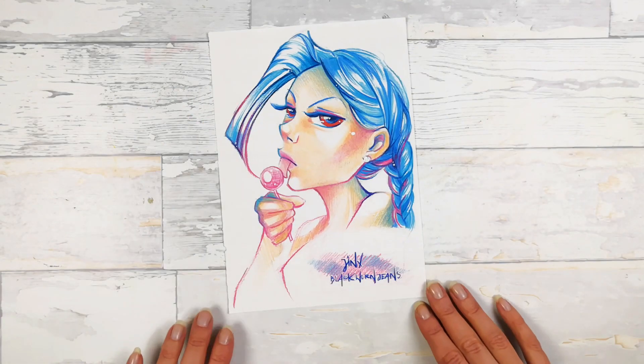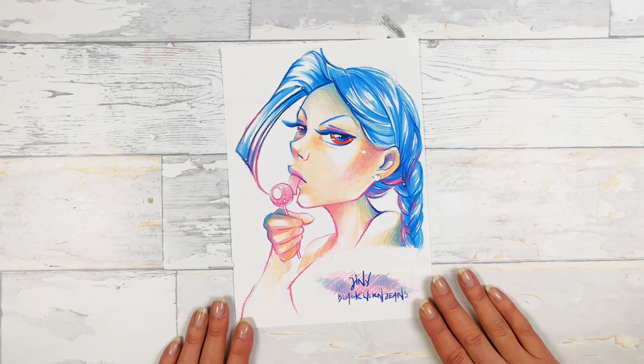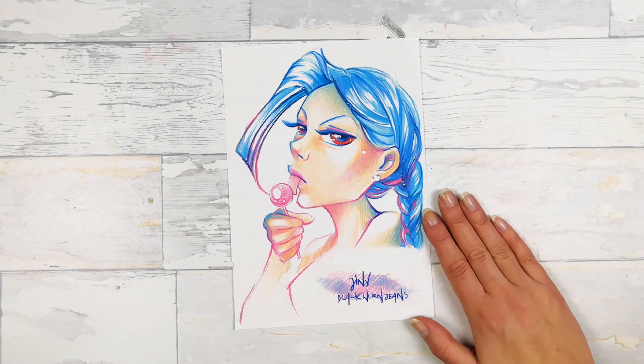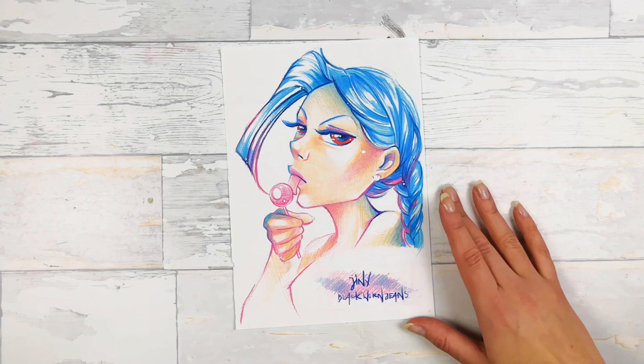Jinx! It's Jinx from League of Legends and I made her using color pencils. What I really like about this drawing is the gradient outline.